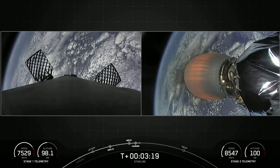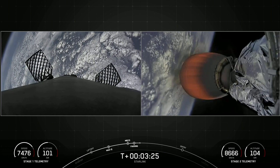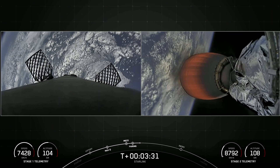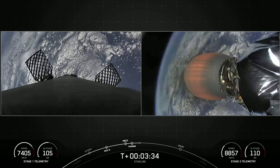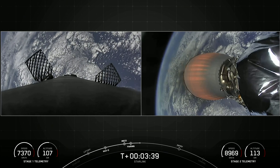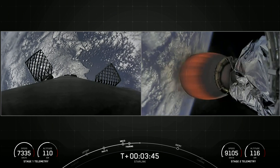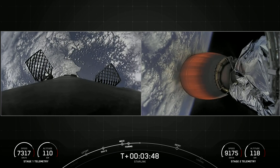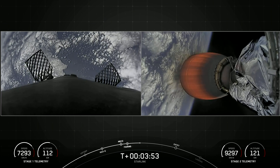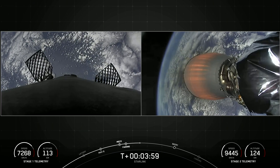While the second stage is doing its job, the first stage is coming back home to Earth and will execute two burns today. The first burn is the entry burn: we will ignite three of the nine Merlin engines at the bottom of the first stage to help slow the stage down. The second burn is the landing burn, where we ignite just the center engine and rapidly bring the vehicle speed down in order to land on our drone ship — Just Read The Instructions — which is about the size of a football field. Everything continues to look nominal.